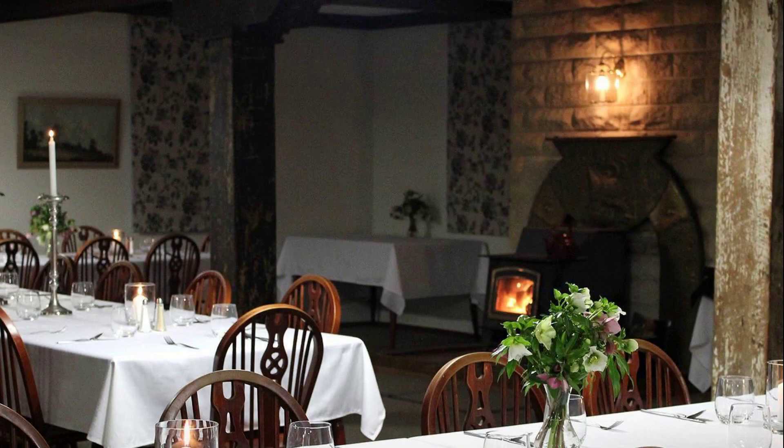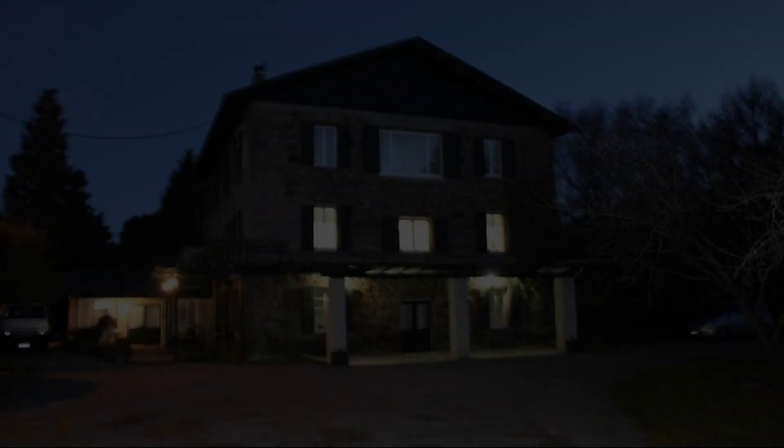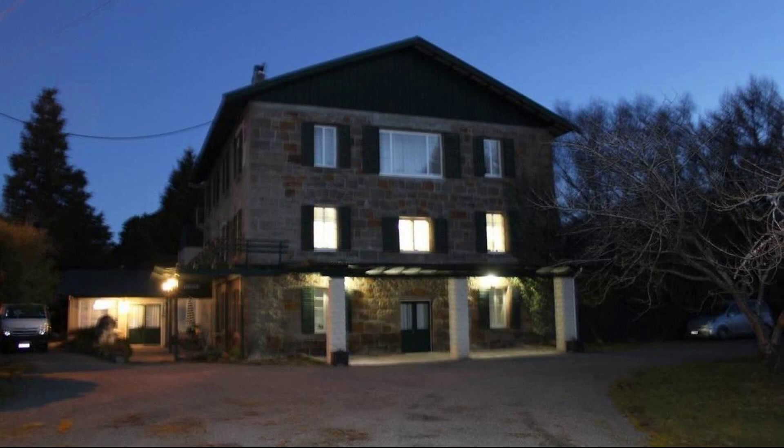Its security rating is 8.8. Check-in time in this property is 2 pm.